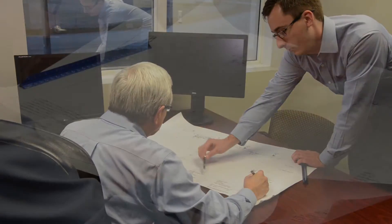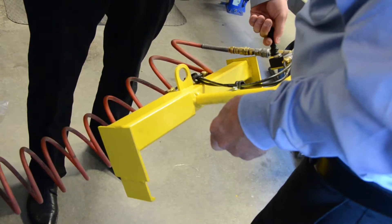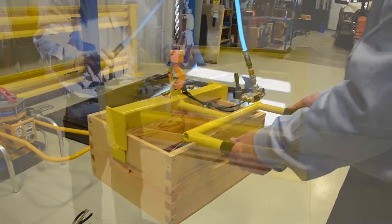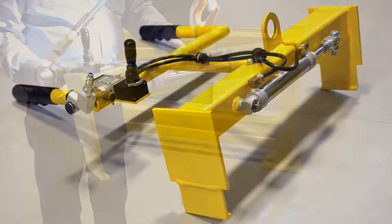Following on-site consultations with the client, AccuLift designed a custom handling device with a Gorbel articulating jib. An air actuated end effector was designed, and a prototype was built that took advantage of the handle point already on the honey box. No modifications to the honey boxes were required to use this custom end effector.